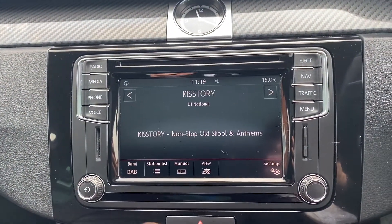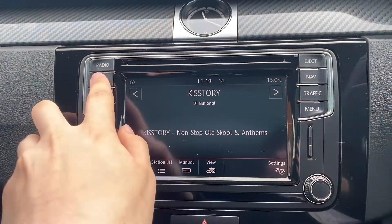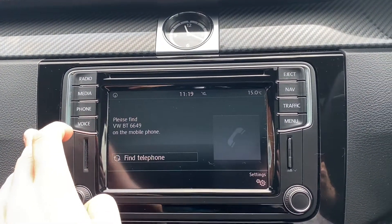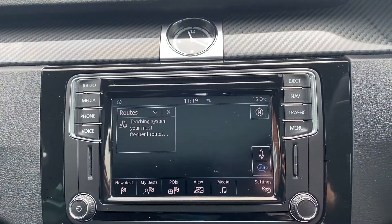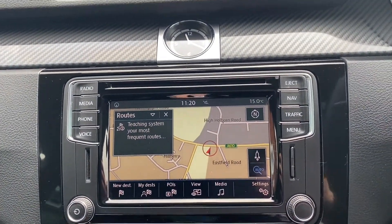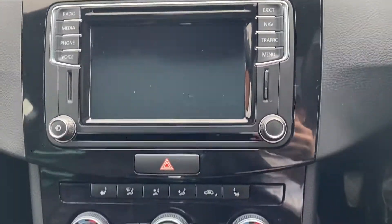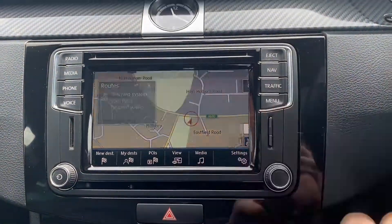Moving over to the main infotainment system — as you can see it comes with radio, media for USB connectivity, phone for Bluetooth connectivity, as well as satellite navigation. It also comes with park pilot, and there are extra options in the menu should you need to explore further.